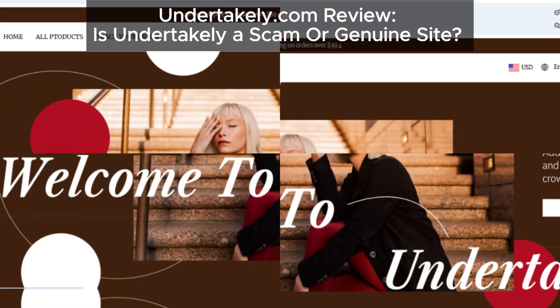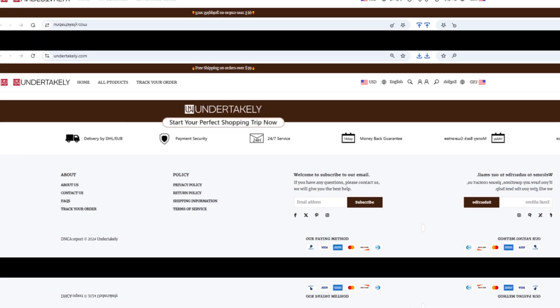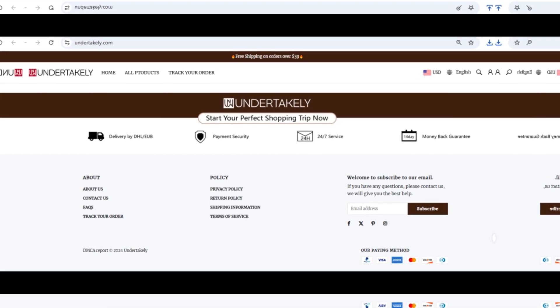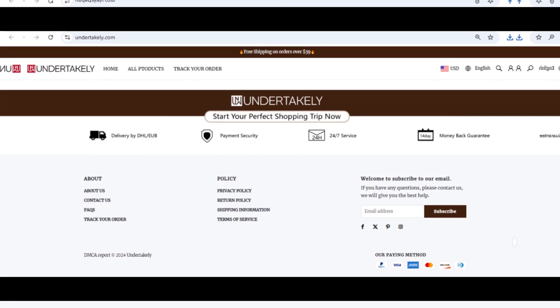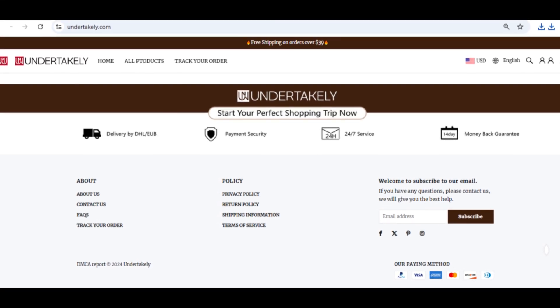First up, let's talk about the social media icons on undertakley's website. You'd think these would link to the company's own social media pages, right? Wrong. These icons actually lead you to the home pages of platforms like Facebook, Twitter, and Instagram — not to any undertakley profiles.